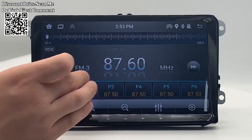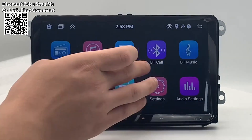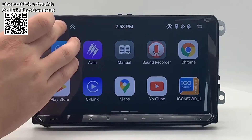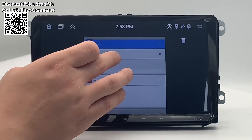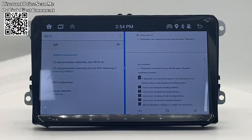Enjoy a large 9-inch touchscreen for an immersive and user-friendly interface. Navigate through features, control multimedia, and access navigation with ease. Powered by the Android Operating System, providing a versatile and customizable platform for apps, entertainment, and navigation.